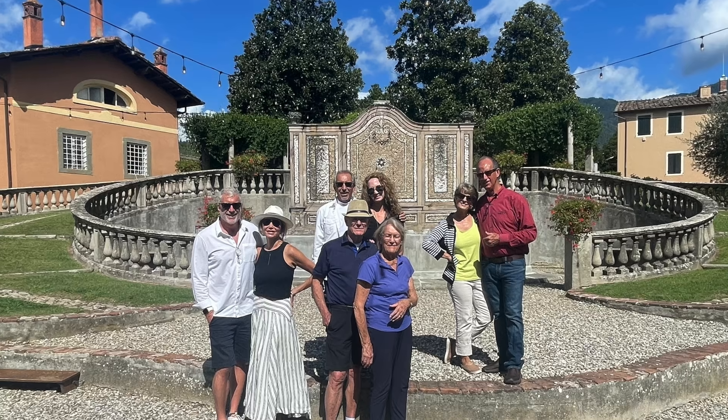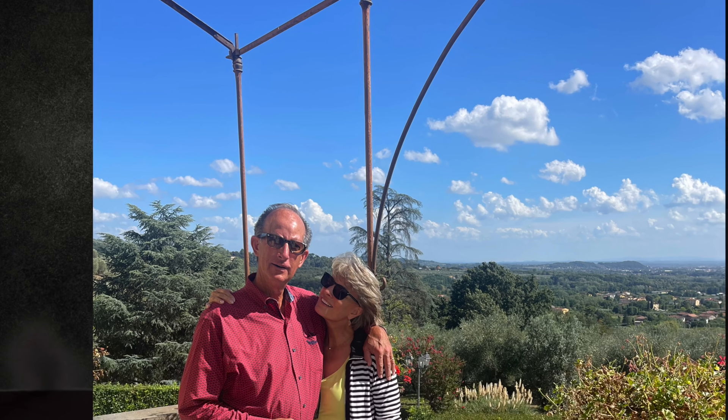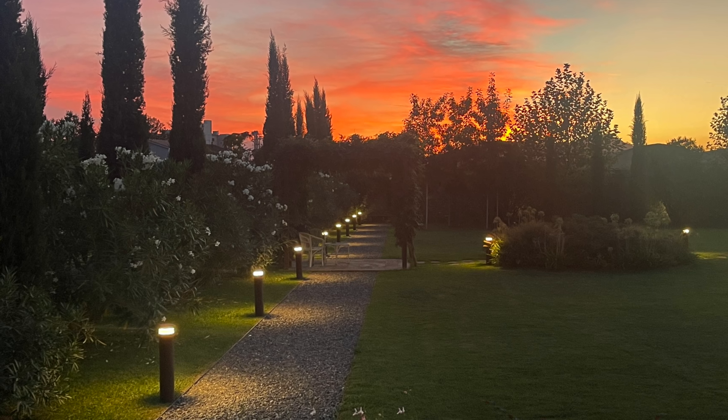Then we went to a winery to do some wine tasting. I met the winemaker and the owner of the place — we geeked out a little bit about acids, process, and fermentation. Look at that beautiful day. And then going back and having our dinner — look at the kind of sunset we saw every night.